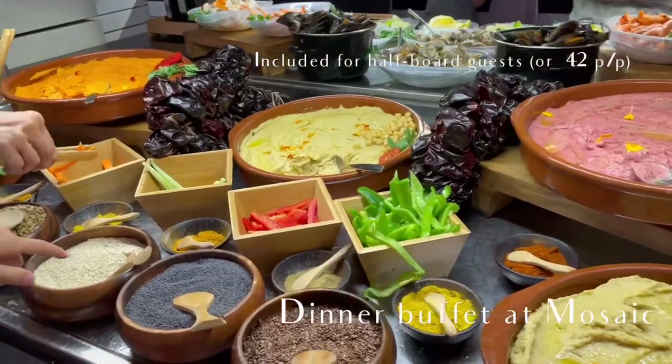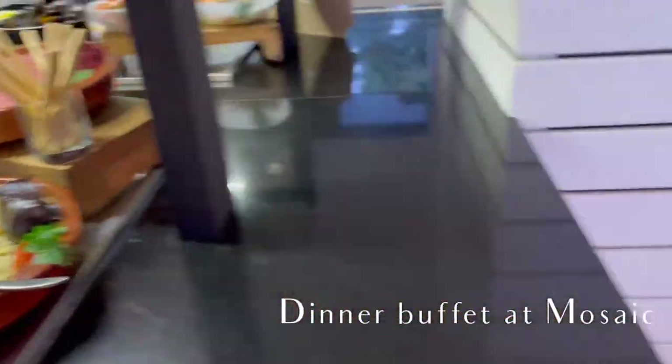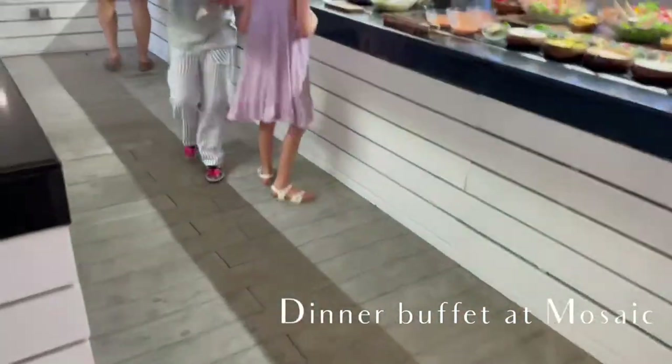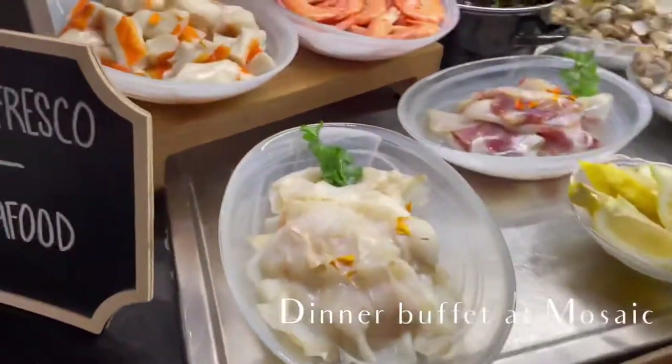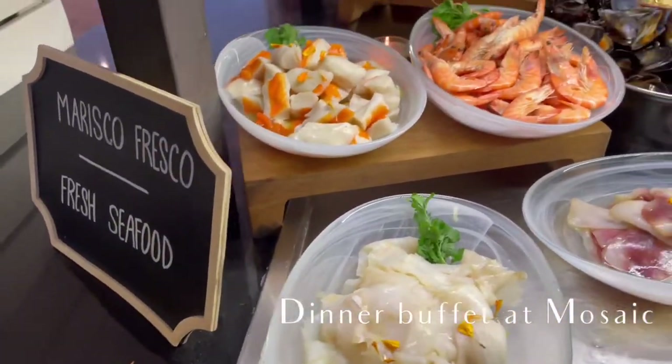Melia Cala Galdana offers half-board for their guests, so dinner at their buffet is included for those guests. It was a pretty decent buffet, but I'm not sure I would want the half-board option unless I really didn't want to think about dinner separately.